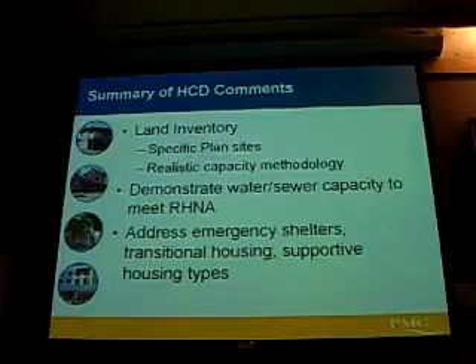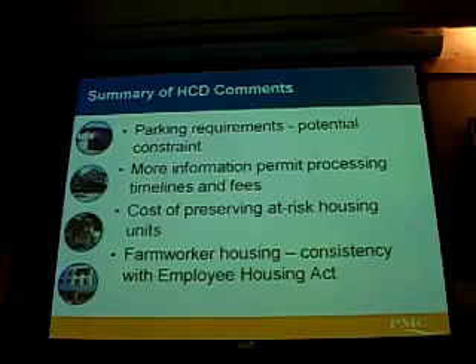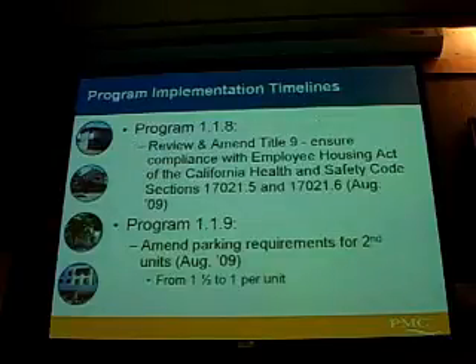Briefly, to go over some of the HCD comments that we received after we submitted our initial draft: some more information about the land inventory, more description of where our sites were and the details of that, addressing more in-depth the emergency shelter and transitional housing issue, more analysis on some affordable housing units at risk of converting to market rate, and making sure that the farm worker housing in the county is in compliance with the Employee Housing Act of the Health and Safety Code.